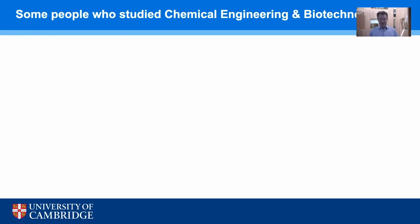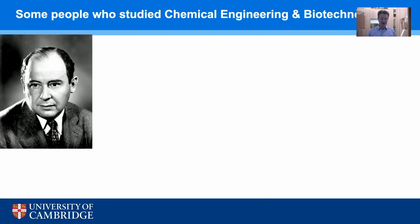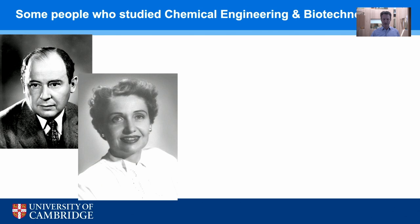A few famous names who did degrees in chemical engineering or biotechnology: John von Neumann, one of the inventors of the digital computer — the American Alan Turing, if you like — did his first degree in chemical engineering. Margaret Hutchison Russo invented the process that allowed the manufacture of penicillin to be scaled up very rapidly just before the D-Day landings, ensuring enough penicillin to treat casualties on the beaches. This is believed to have saved the lives of about 15% of those casualties, and since then millions more people have been saved by industrial penicillin production. She was also the first female member of the American Institute of Chemical Engineers.